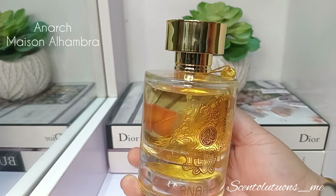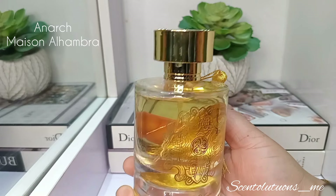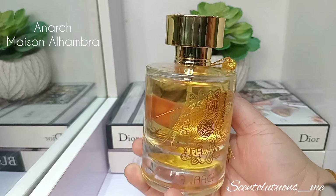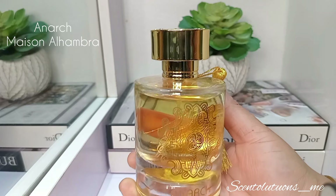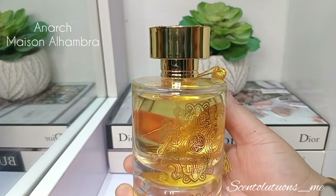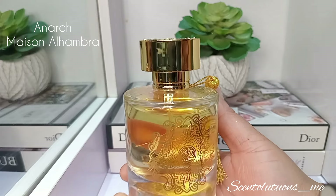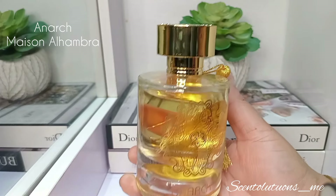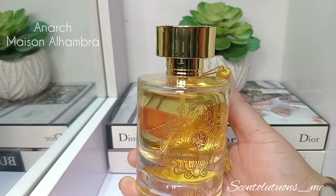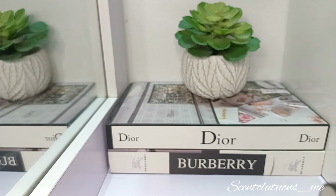When it gets to the final dry down, you're going to get Ambroxan — that very musky, fruity, vanilla-y Ambroxan. That's what you get at the bottom, which is really the summation of this perfume. It's long-lasting, but stays a bit close to the skin, so it's not heavy projecting. This is a perfect unisex perfume. The beginning is more masculine, but the base is more feminine-leaning because that's where it goes into the Ambroxan realm. A man can pull this off, or somebody who loves masculine perfumes — and somebody who loves feminine perfumes can also pull off Anarch from Maison Alhambra.